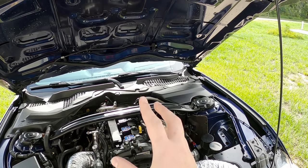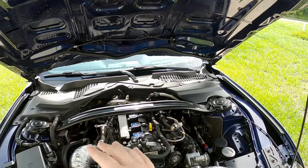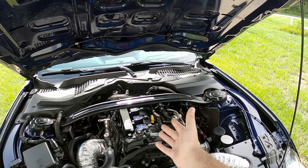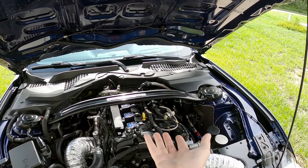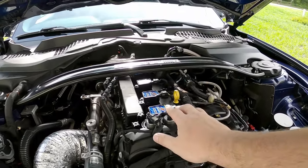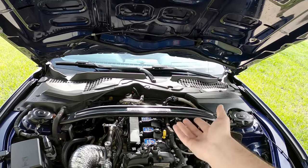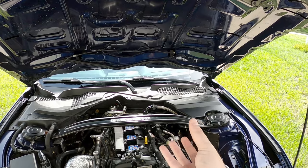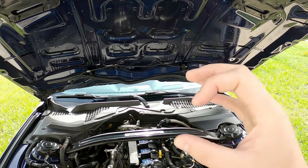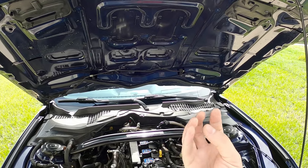First and foremost, I normally run the standard 28 thousandths gap on the plugs on Buster. I've been pretty much at that for the whole time of me having the car and haven't seemed to have any trouble. But since I installed these Granitelli coils, I've been wondering if I can get away with a larger spark plug gap and not get spark blowout. Because a larger gap theoretically will help with combustion, have a more complete combustion, and more power.